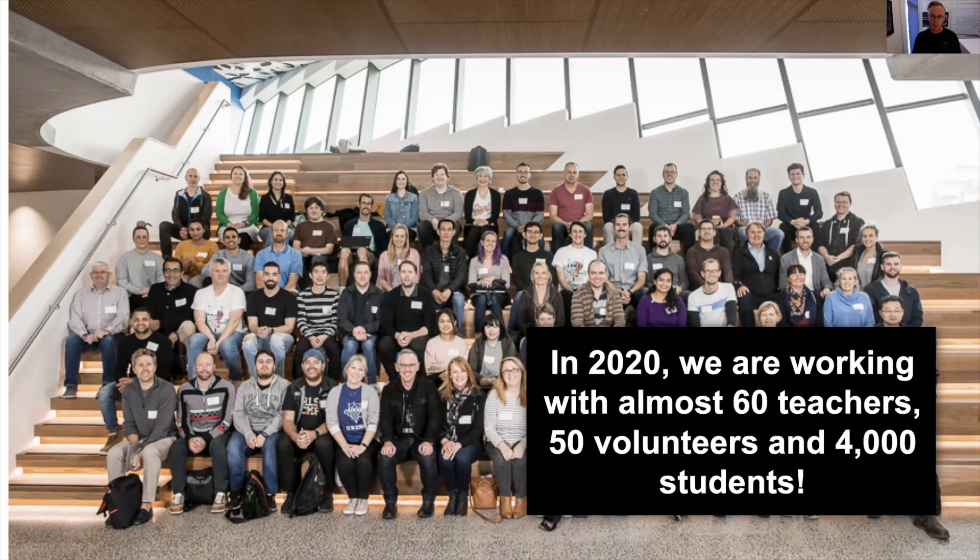That gives us a total of 27 campuses offering CS in Schools in 2020. We have around two and a half teachers per campus right now, and our volunteer team has grown to around 50 folks, with our teacher team at just around 60 teachers.